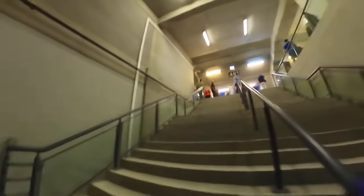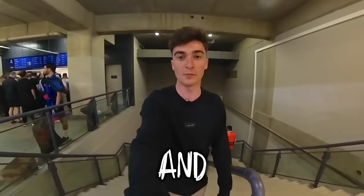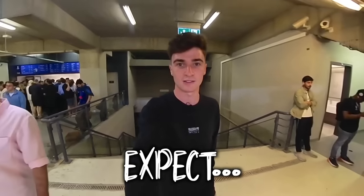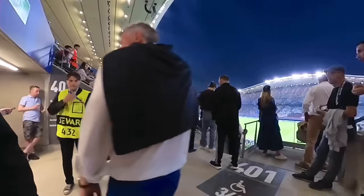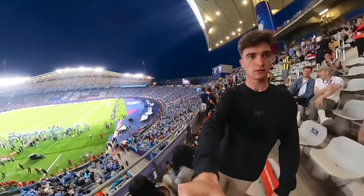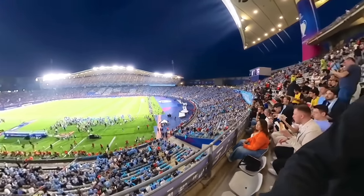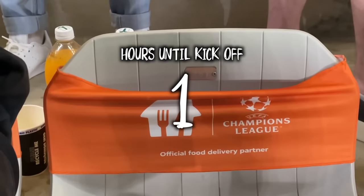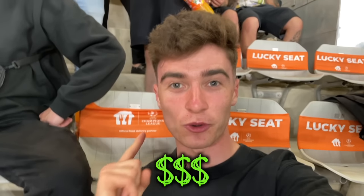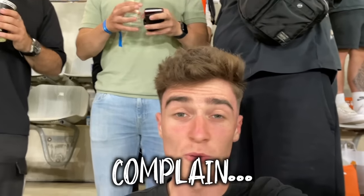We're about to see our seat for the first time, and I have no idea what to expect. This was when we got our first view of the pitch where Man City and Inter would be playing. And even though we were already really close to the pitch, we had to get even closer to find our $0 seat. Then we made it with one hour to go. This is our $0 seat — I've had less legroom on a Ryanair flight. I won't complain.